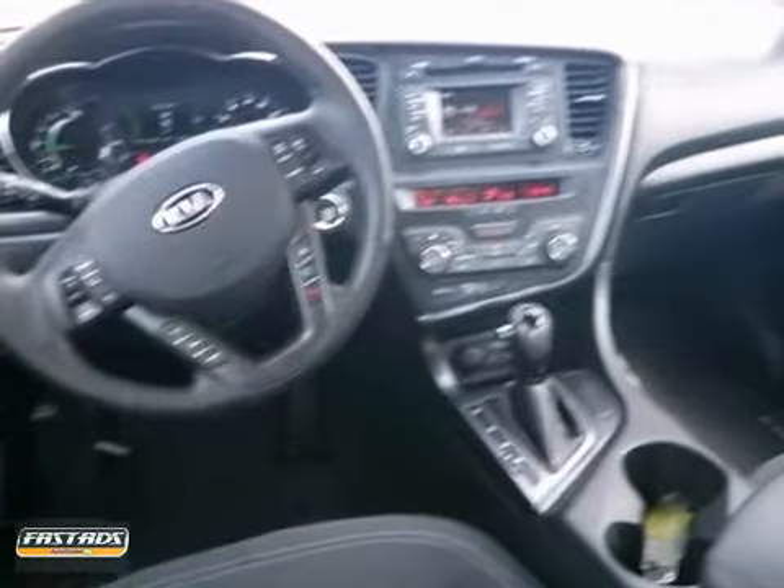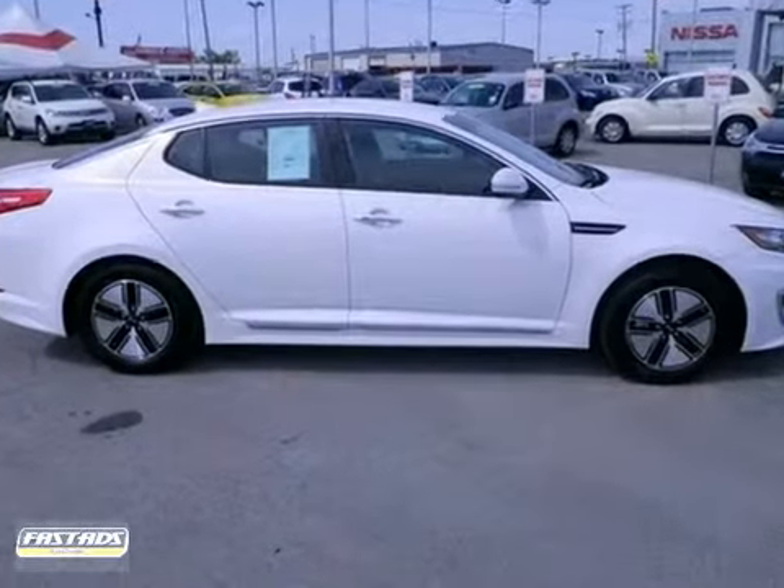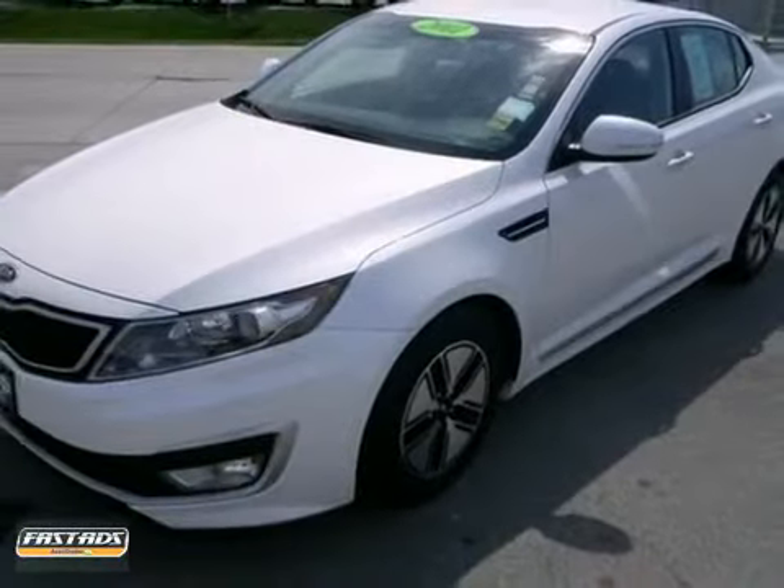It features a backup camera, Bluetooth, satellite radio, a multifunction steering wheel, and power windows, locks, and mirrors. You need to see it in person. Come in today for a test drive.